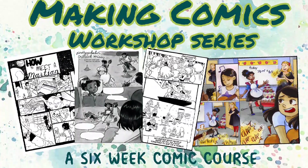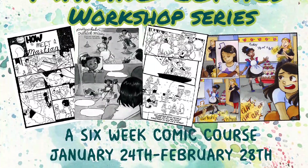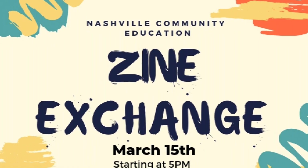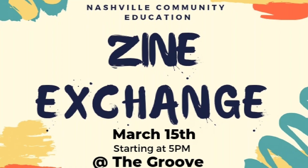Hey Art Nerds! In July and February I taught another six-week comic course with Nashville Community Ed and we ended with a phenomenal zine exchange, and I sort of wanted to share my experiences with you guys.